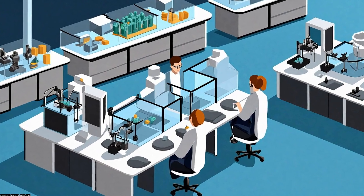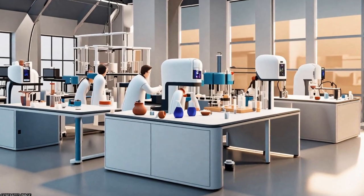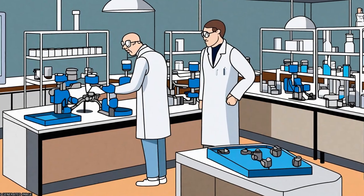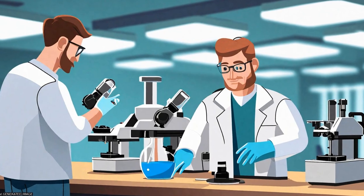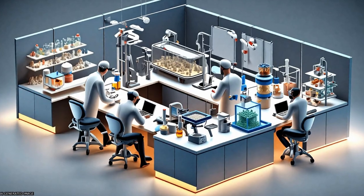3D printing has significant potential as a fabrication method for creating scaffolds in tissue engineering, but its applications are limited by the variety of biomaterials that can be used in this technology. Researchers have developed novel biomaterials and compositions to enable their use in 3D printing methods.